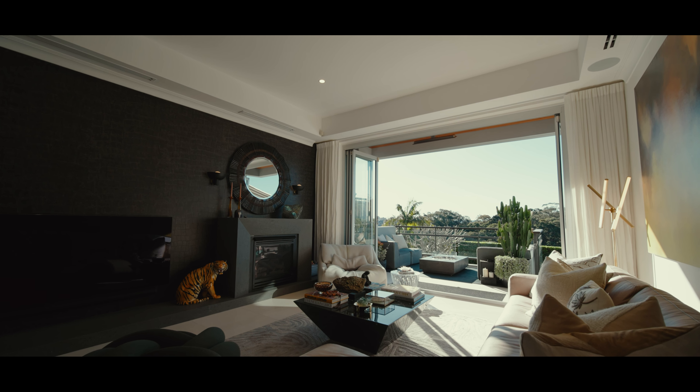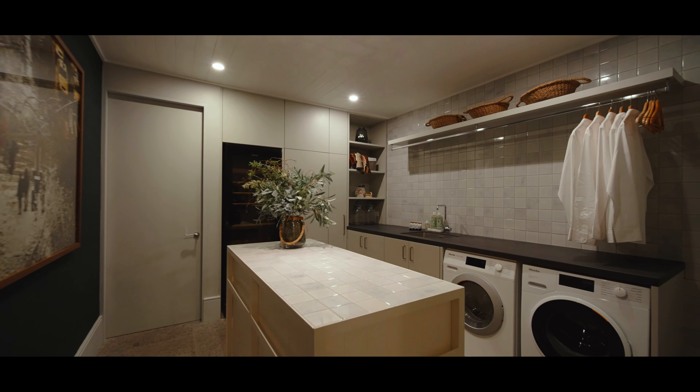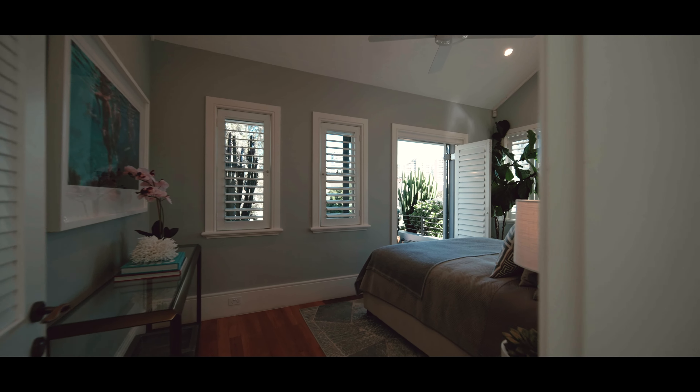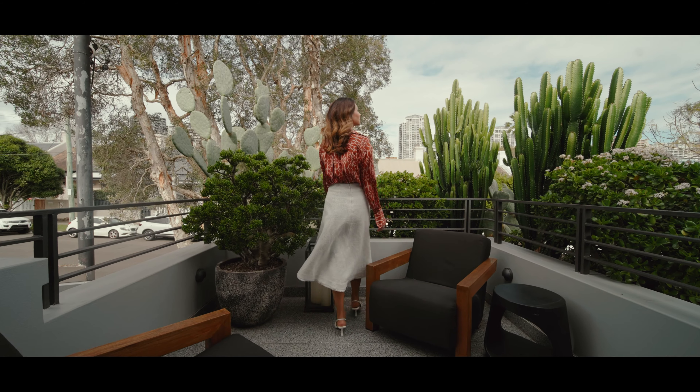Wrapped in leathered granite benchtops offset with contrasting marble, you'll find Gaggenau appliances with seamless induction cooking, as well as an integrated Sub-Zero fridge. Superbly crafted joinery elevates the designer aesthetic, and the light-filled living extends to a sun-kissed terrace.